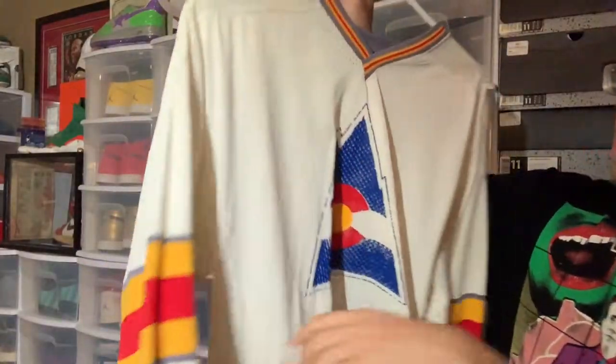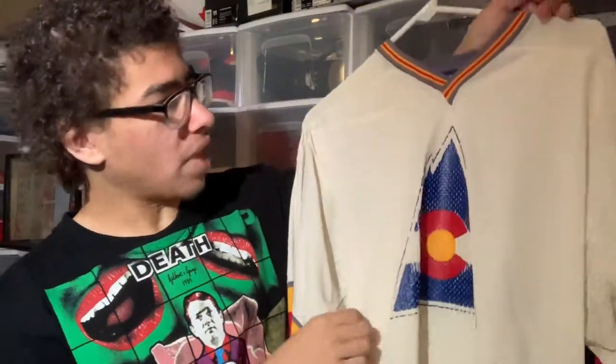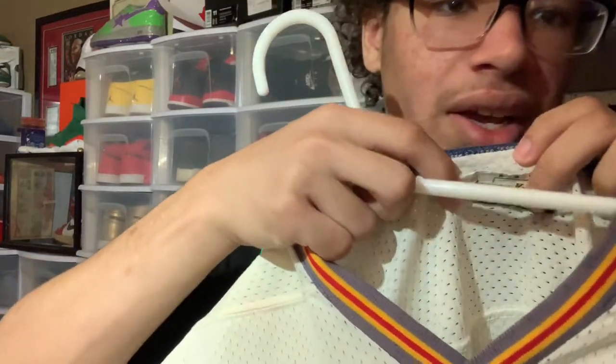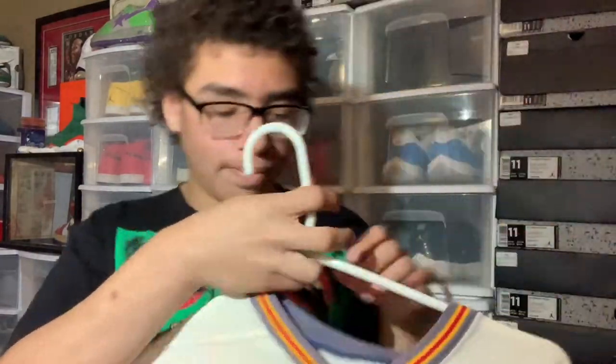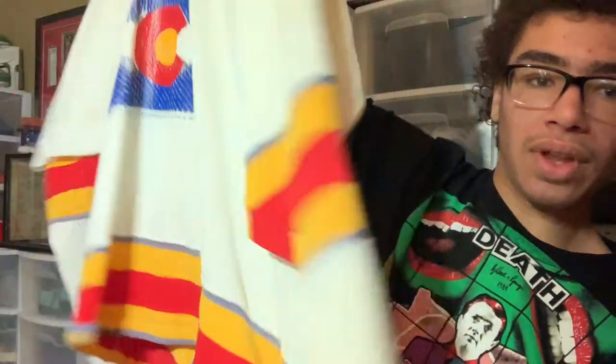Right here we have my oldest jersey — a Colorado Rockies jersey from the early 1980s, around 1980. You can see it's Athletic Knitwear. Now the Colorado Rockies were originally the Kansas City Scouts, who were in the league for one season and then moved to New Jersey to become the Devils in 1982. Really really cool.